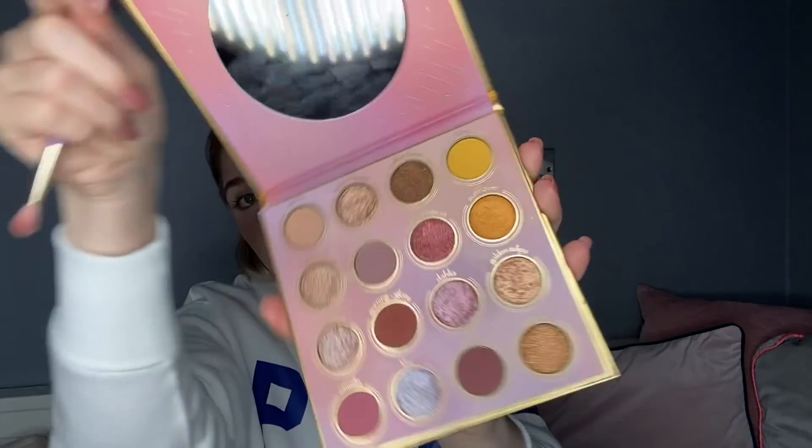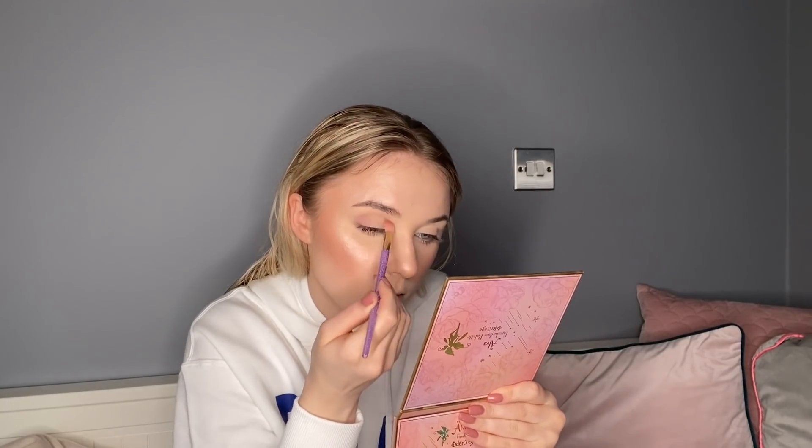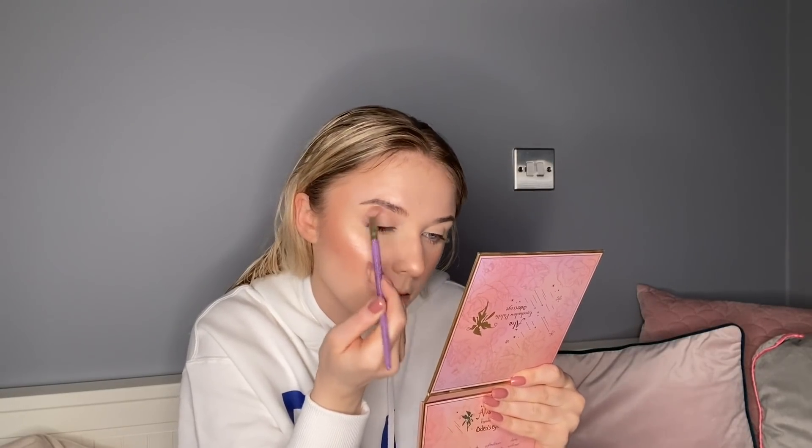I also used my old favourite. This is one of the first products I ever received from Oden's Eye, and it's the Soulmaine Highlighter Palette. I used the Champagne shade, but all of these are absolutely stunning and just look incredible on the skin. I also used my favourite eyeshadow palette - this is the Alva. It's the second palette I ever got from them, and it's just pink and gorgeous. These shimmers are still, to this day, some of my favourites.